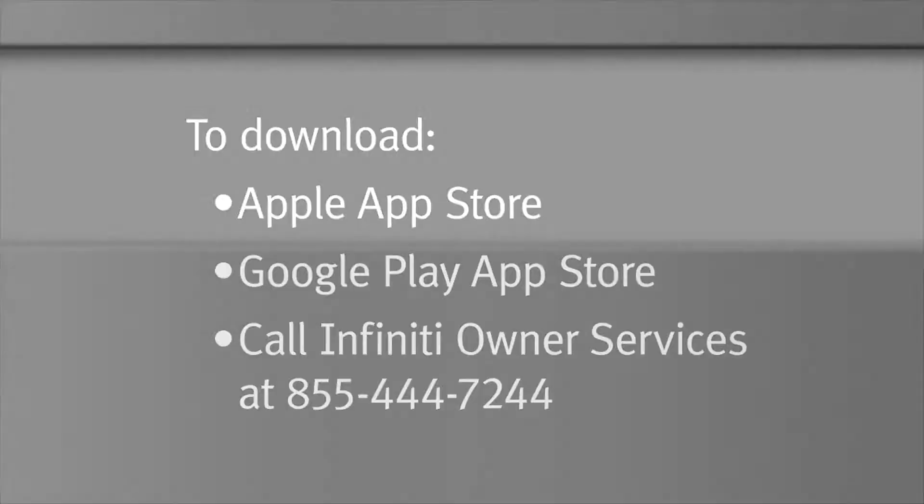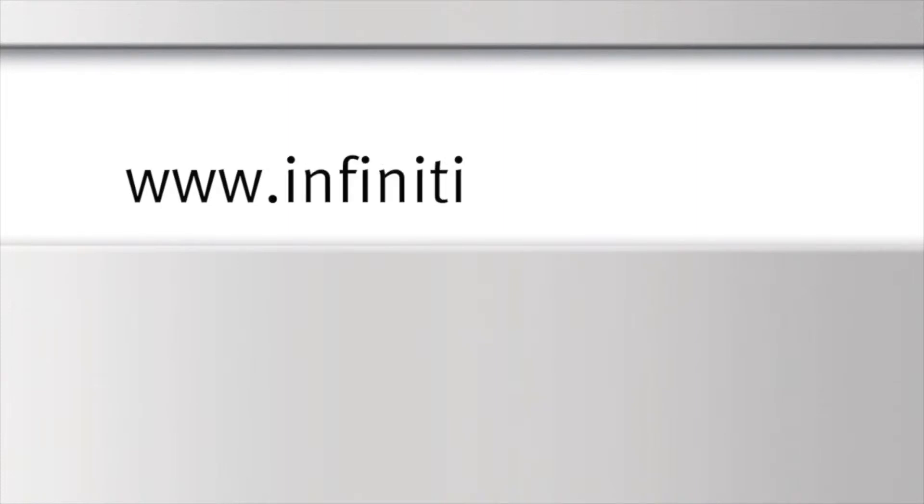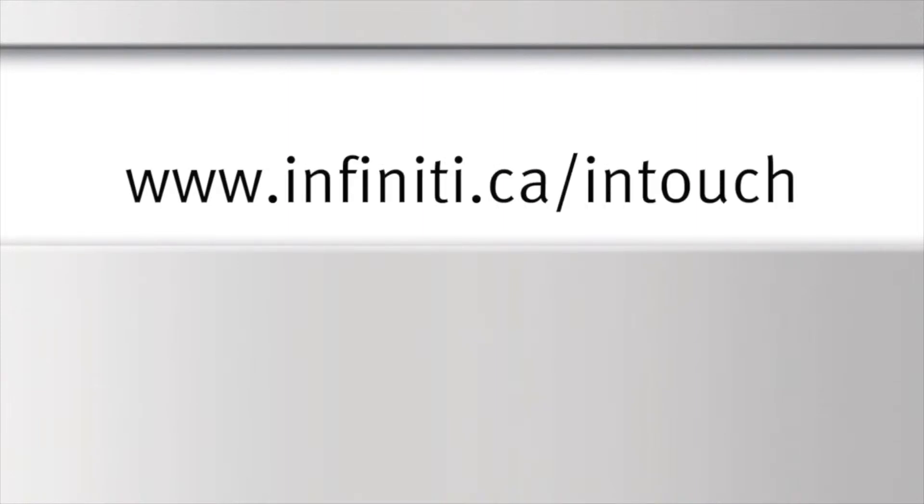Additional information is available by visiting the Infinity InTouch Services website at www.infinity.ca/intouch.